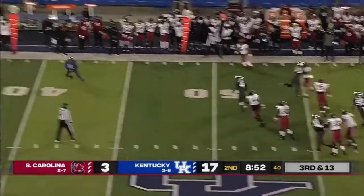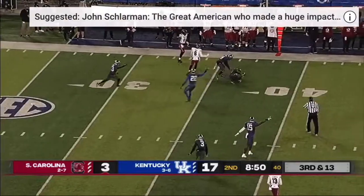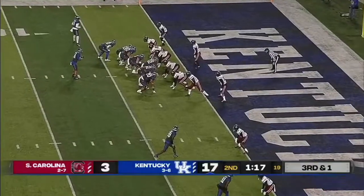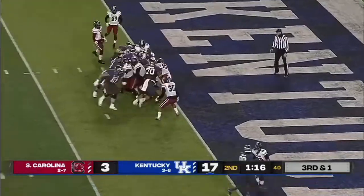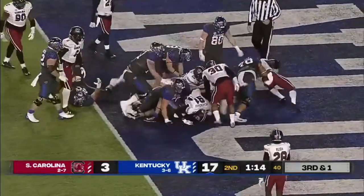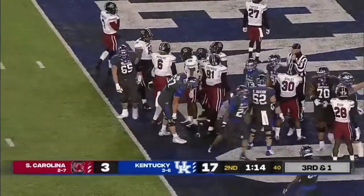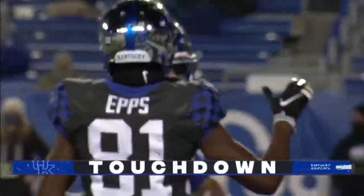On third and 13 — Dodie on the run, intercepted. South Carolina's got to come up with a stop. Rodriguez behind the line and into the end zone — a two-yard plunge. That's Chris Rodriguez.